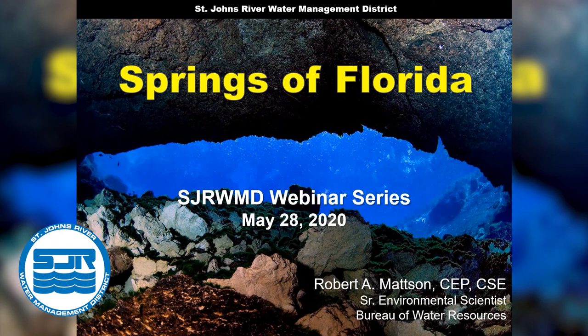Good morning, everyone. Thank you for joining us today. I am Jennifer Mitchell and I am responsible for the district's educational resources. Today we have a great webinar from Rob Mattson, who has been working in Florida Springs for 25 years. As part of his responsibilities at the St. Johns River Water Management District, he conducts annual surveys on submerged aquatic vegetation in seven springs and spring runs in the St. Johns River.